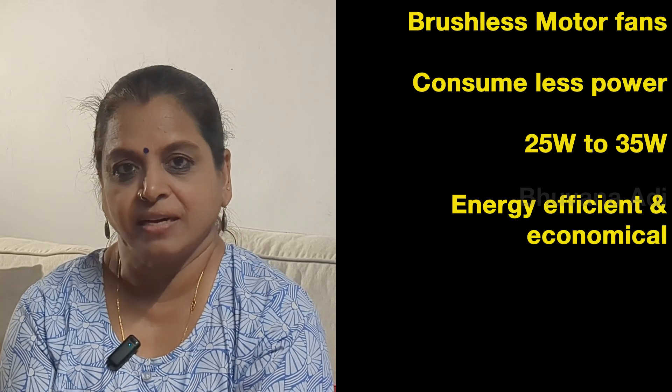Hi friends! Did you know BLDC means brushless direct current? It's summer now and many of you will be wanting to buy ceiling fans. Are you confused between a normal ceiling fan or a BLDC fan? Watch this video till the end to know why you should go for a BLDC fan for your home or office.